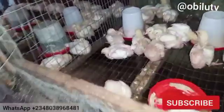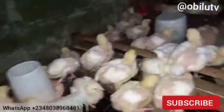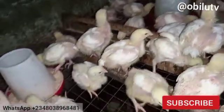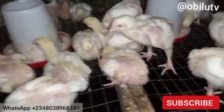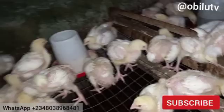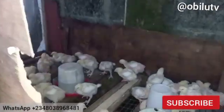Turmeric and habanero pepper act as a growth booster and also help fight against coccidiosis and deworm the birds. Bitter leaf is majorly for fighting coccidiosis. So you can see we have a whole combination of treatments working on their behalf today.